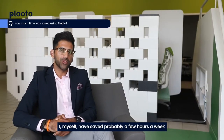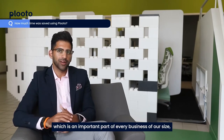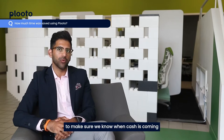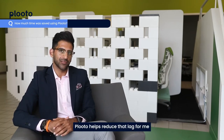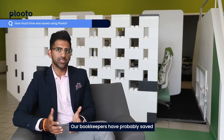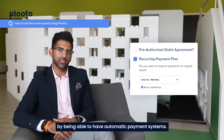I myself have saved probably a few hours a week, predominantly in cash flow management, which is an important part of every business of our size — making sure we know when cash is coming and when cash is going out. Pluto helps reduce that lag for me and provides better information. Our bookkeepers have probably saved even more time by being able to have automatic payment systems.